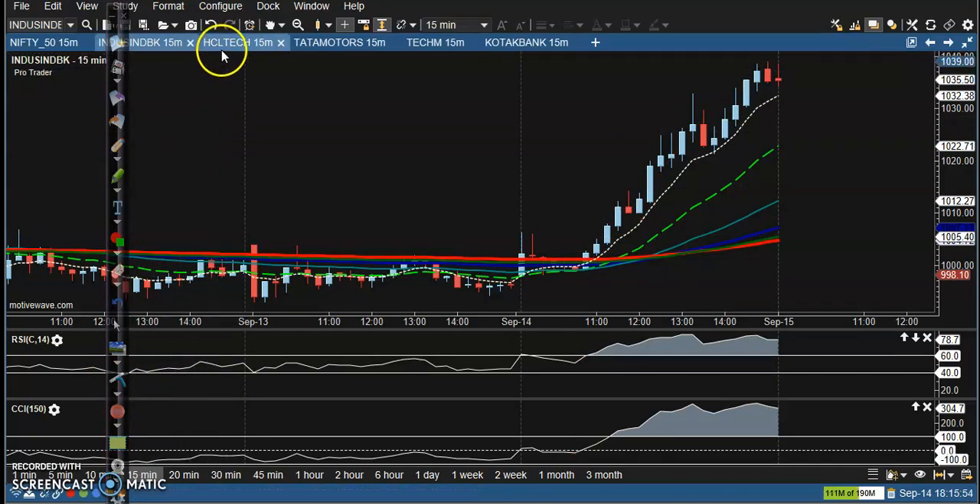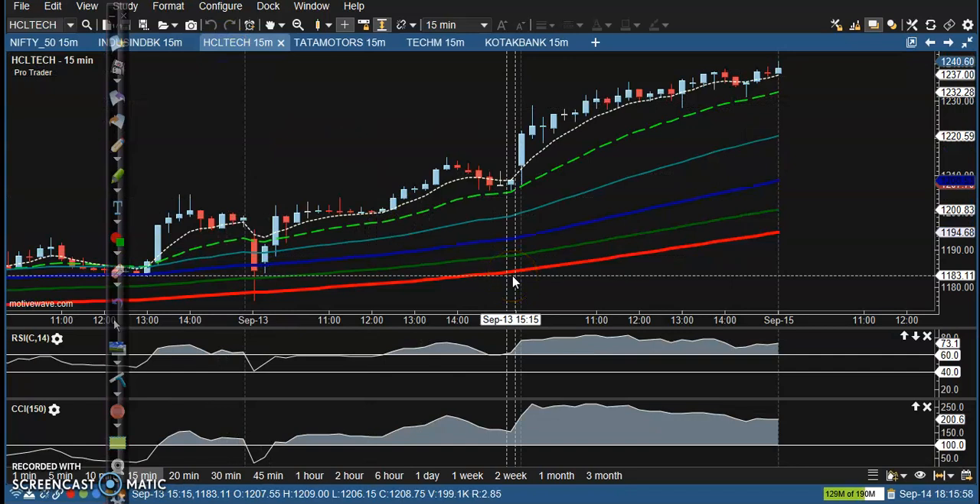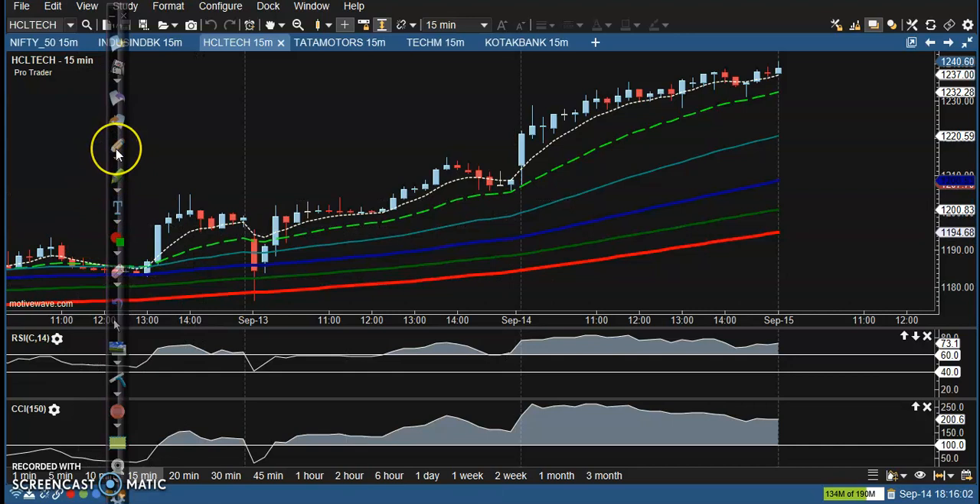Next stock: HCL Tech. Basically we are using a bouncing trading strategy — price was bouncing off a specific moving average in a clear uptrend. They are bouncing off the 60 RSI level somewhere here; that is our perfect entry point and you can see price goes up from this area.